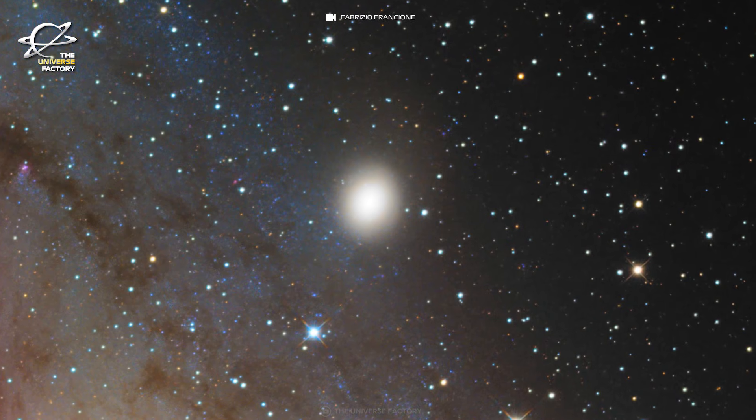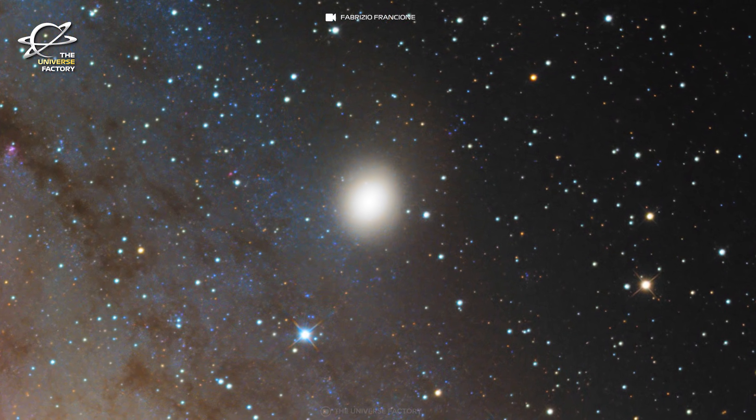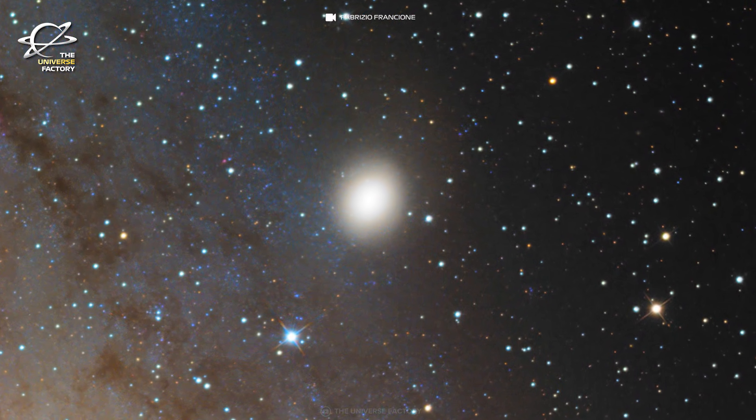A possible culprit is the compact satellite galaxy Messier 32, which resembles the stripped-down core of a once-spiral galaxy that may have interacted with Andromeda in the past.